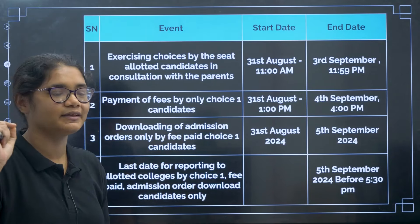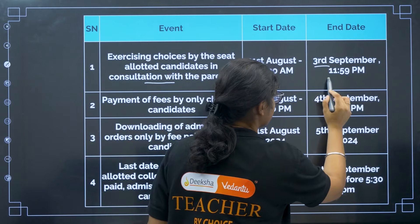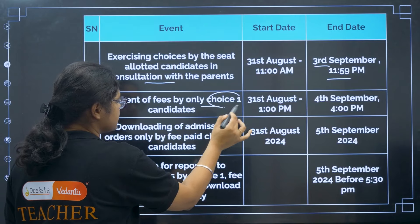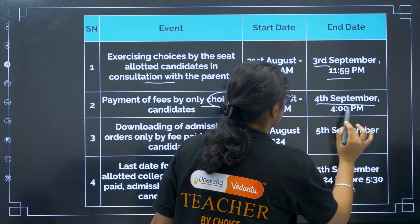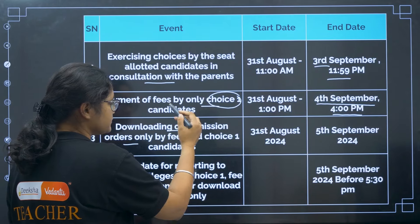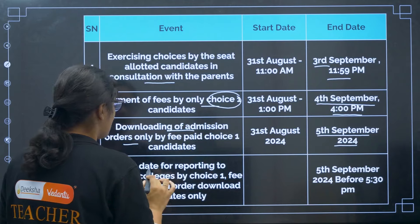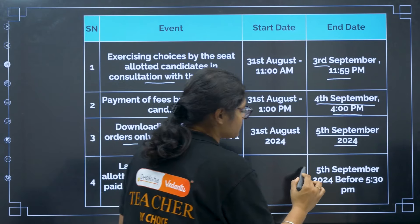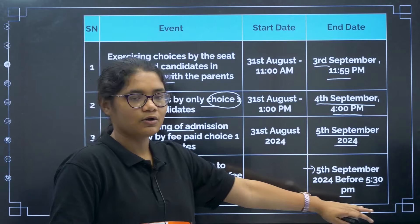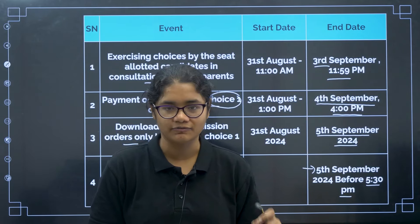These are very important deadlines. Making choice entry — today is the last date, 3rd September till 11:59 PM. Payment by candidates selecting Choice 1 — last date is 4th September, 4 PM. Downloading the admission order — last date is 5th September 2024. Reporting to college is also 5th September before 5:30 PM. When you go to report to any college, carry this list of documents in original format.